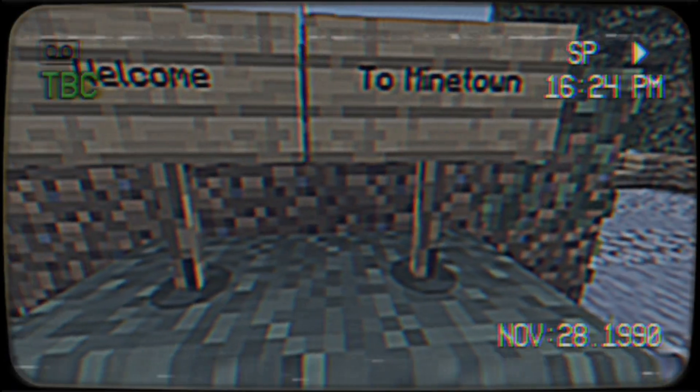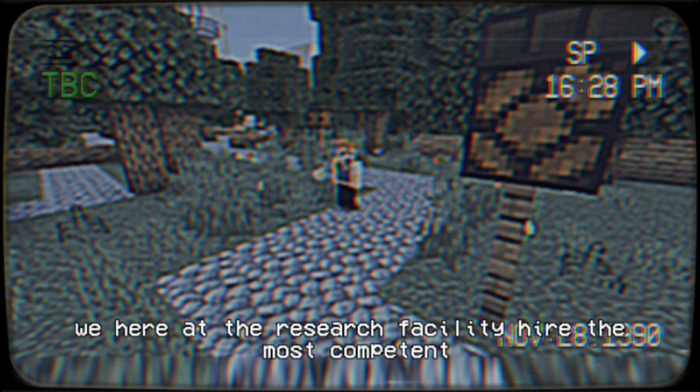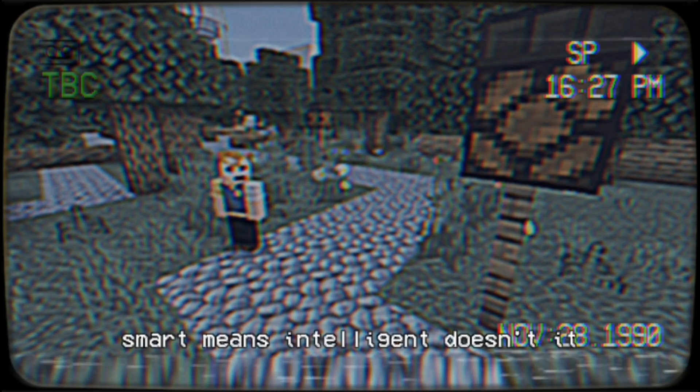Let's begin! We here at the Research Facility hire the most competent, smart, and intelligent people ever. Smart means intelligent, doesn't it? Dang it.